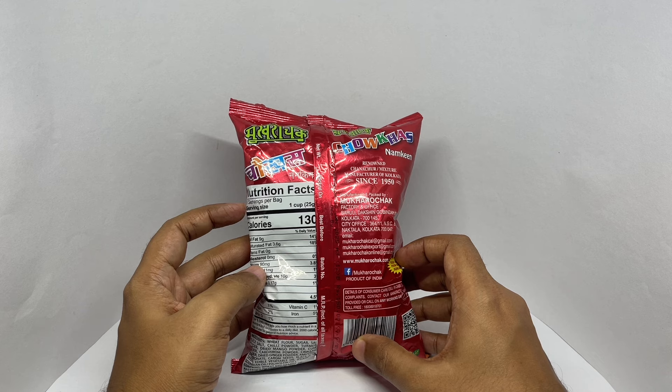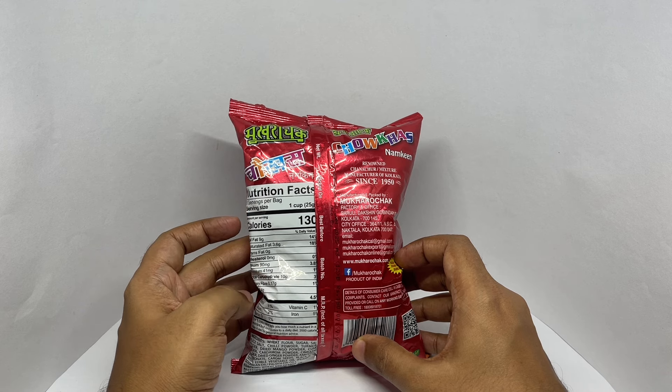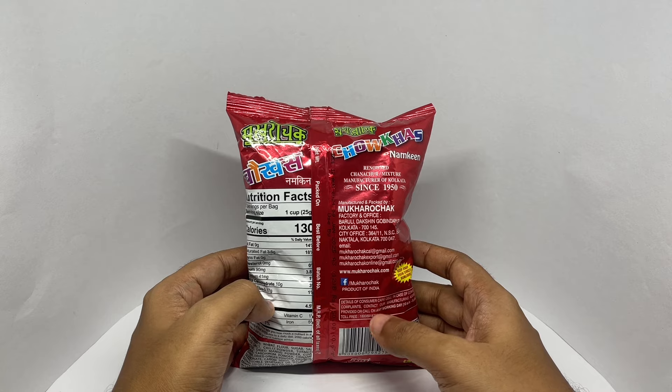This bag has eight servings. Each serving is 130 calories. Costs around 150 rupees, or about $2 or so.